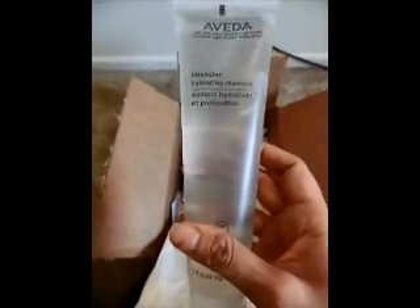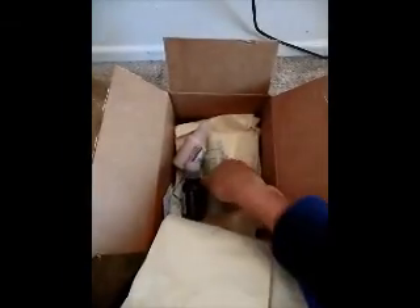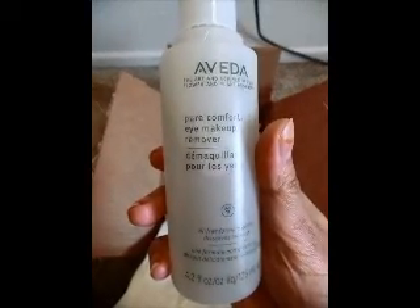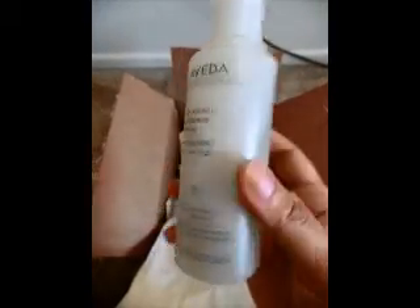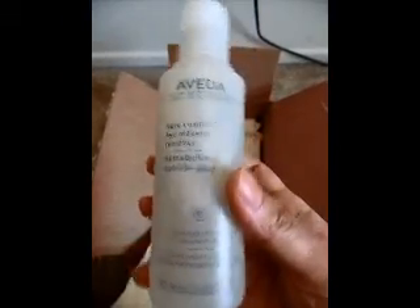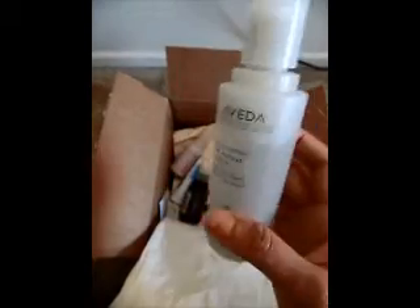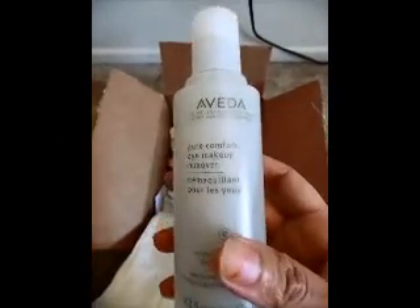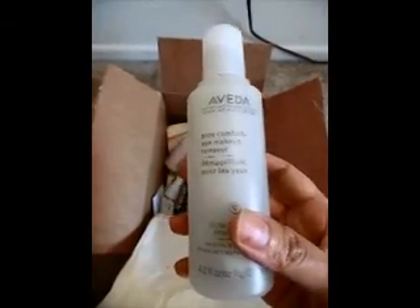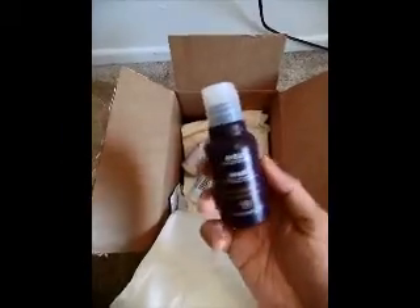I think this retails for around $22. The next thing I ordered is the pure comfort eye makeup remover. Normally I use towelettes to remove eye makeup, but I thought this would be a more hygienic way of doing it. I haven't tried it yet and I'm excited to try it — this retails for $18.